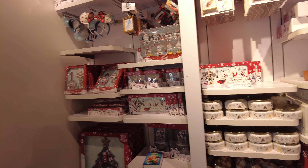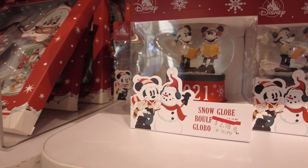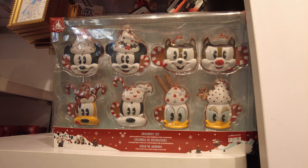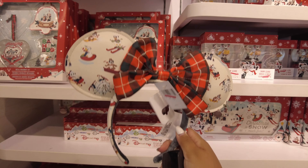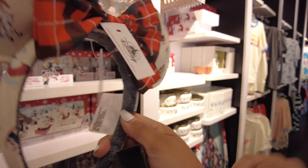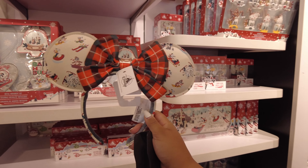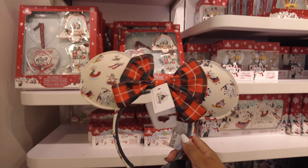They have some Christmas stuff here too. The dated snow globe is three dollars, this ornament set is $21. And look at these cute Christmas ears — how much are they Jacob? Seventeen dollars, down from about thirty-three. These are actually pretty cute.